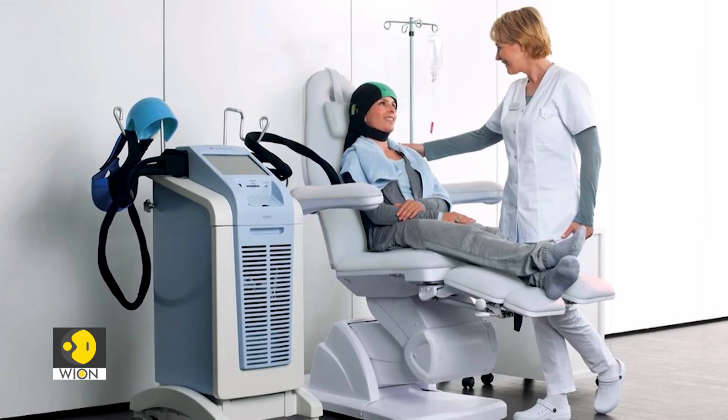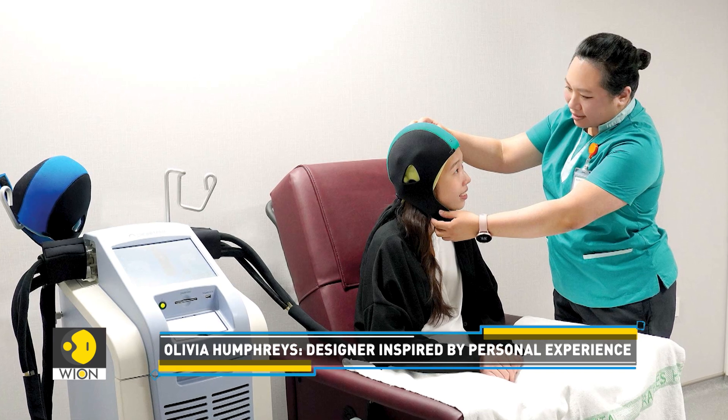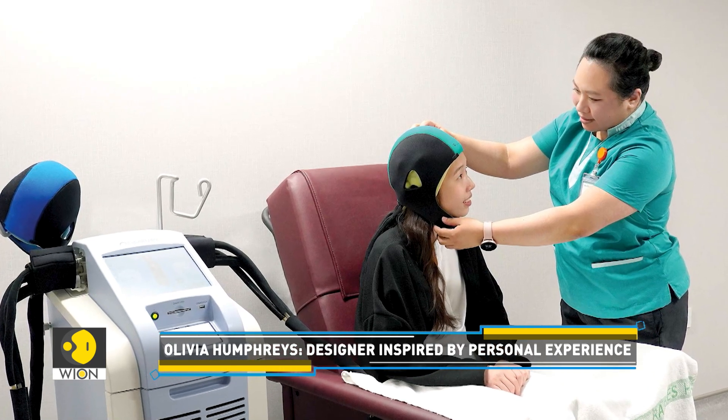However, the machines were large, cumbersome, and stationary — they required patients to remain plugged in during their infusions. Humphreys explains: 'I spent a lot of time sitting with her in her infusions and I was able to see the operational challenges of running this machine. It's large — it's kind of like two hoovers stacked on top of each other — refrigeration technology that requires to be plugged in at all times.'